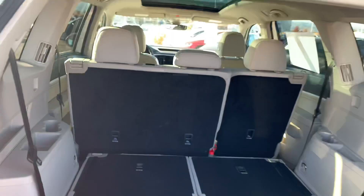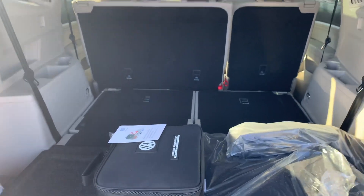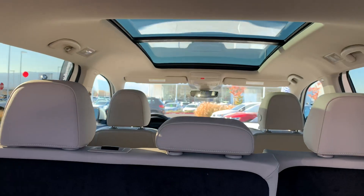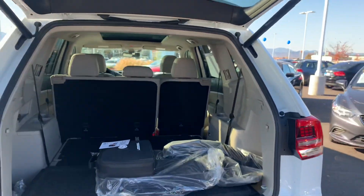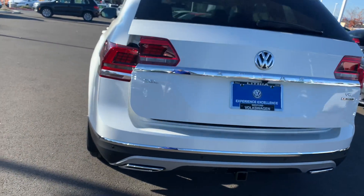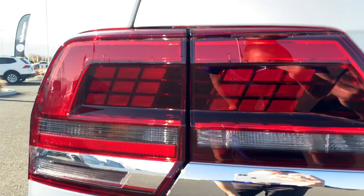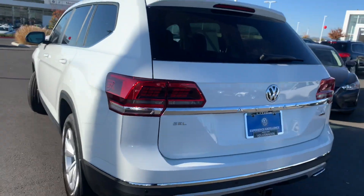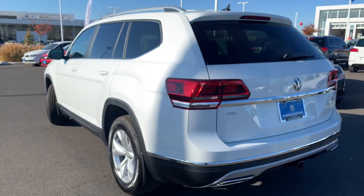The seats fold easily and go completely flat all the way around, giving you 96.8 cubic feet of space with all seats down — a lot of room back here. It's definitely fun to look up from the rear seat with that panoramic roof. Being an SEL, we do have the LED tail lights, which you can clearly see. This is more of an SEL Premium feature that's been brought down a trim level, which is awesome.